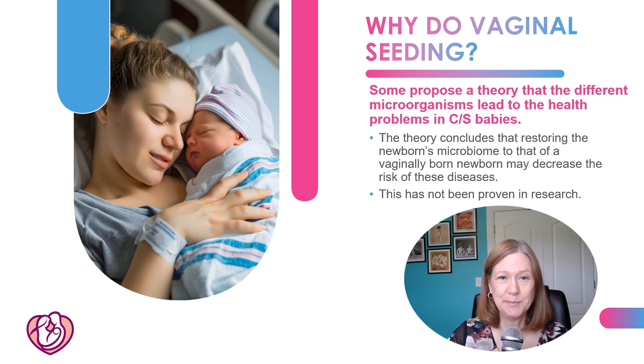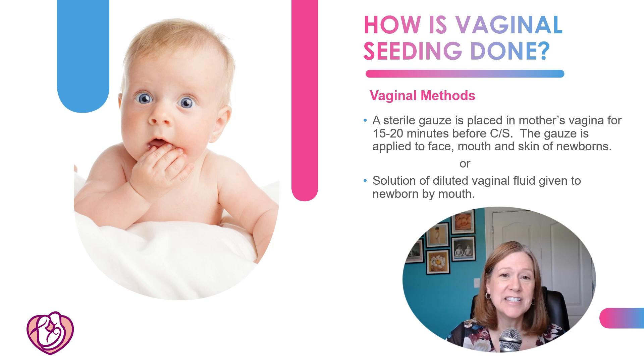However, this has not been proven in research — this is what they're researching right now. So how is vaginal seeding done? If they're trying to restore the vaginal microorganisms to the baby, they'll take a sterile gauze and place it in the mother's vagina for about 15 to 20 minutes before the C-section, and then that gauze is applied to the baby's face, mouth, or skin. Another method being researched is making a solution from diluted vaginal fluid and giving that to the baby by mouth.